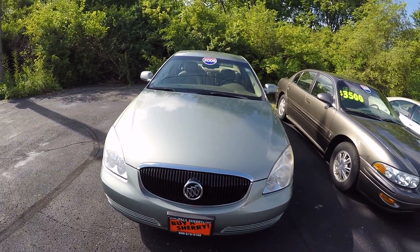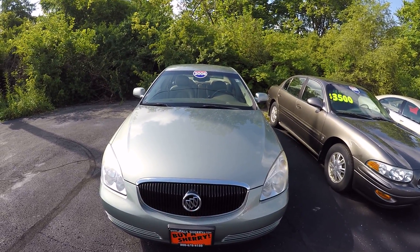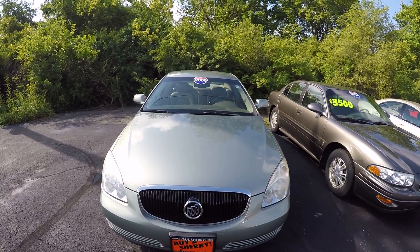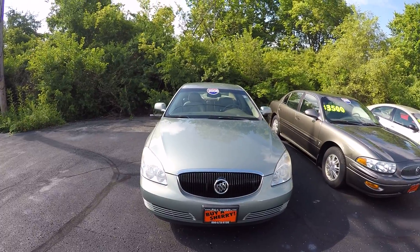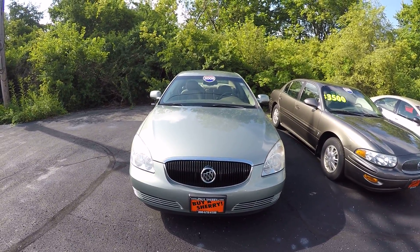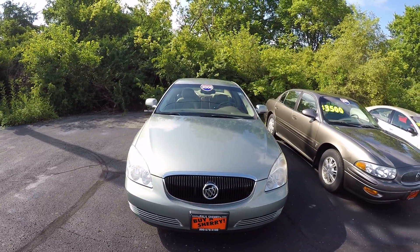So again, my name's Joe. If you have any questions or are interested in this vehicle, please feel free — check us out on our website, SherryChrysler.com, or give us a call at 937-778-0830. Paul Sherry Chrysler Jeep Dodge and Ram, Piqua, Ohio. Thanks.